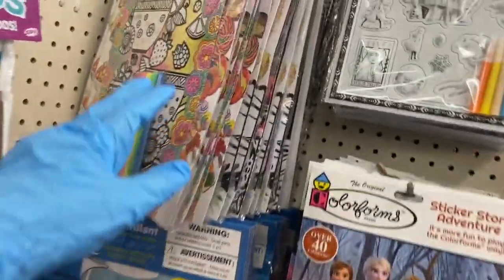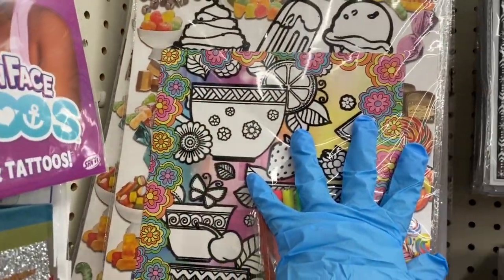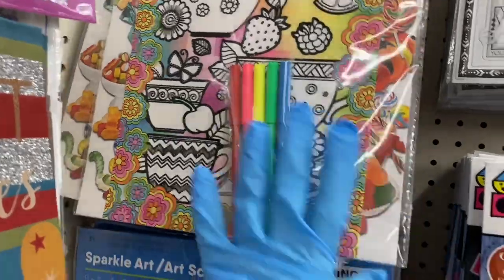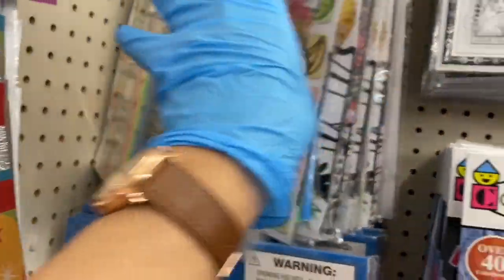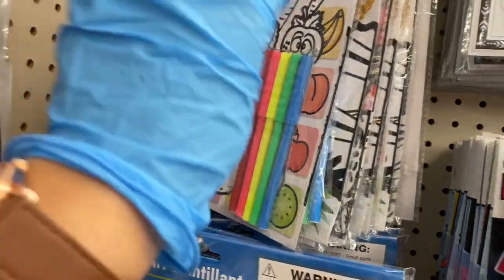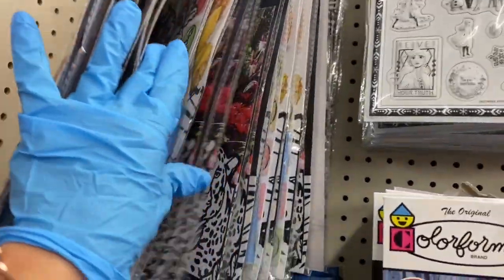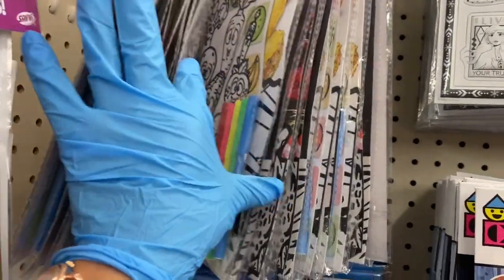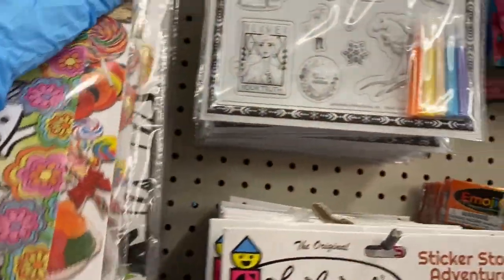Starting over here, they have velvet poster coloring posters. They have carrots and vegetables, strawberries and ice cream, and pineapples. Here's the bird. These are really fun.